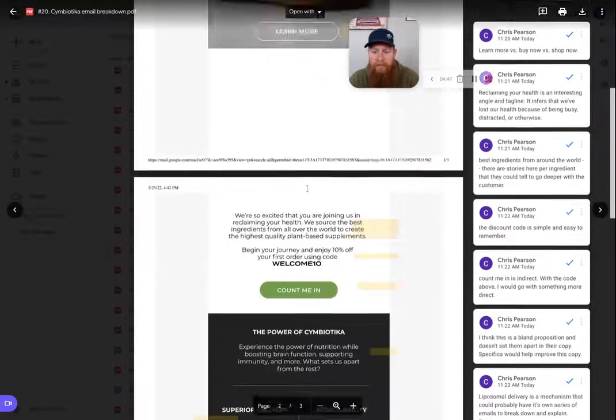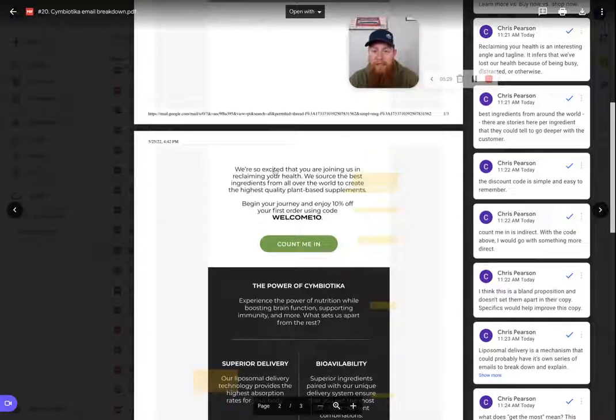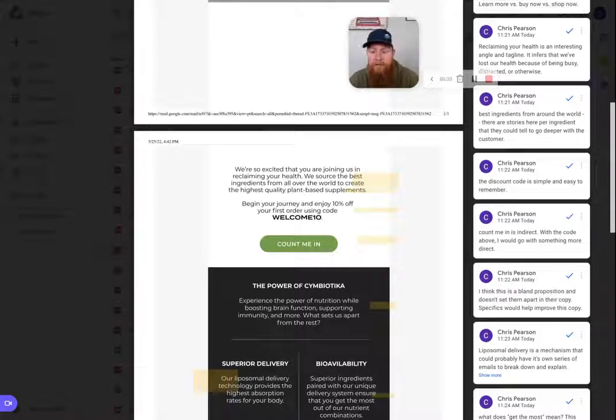Moving down below that image, we have the copy: "We're so excited that you're joining us in reclaiming your health. We source the best ingredients from all over the world to create the highest quality plant-based supplements." As I've said before, being more specific is typically the best approach. "Reclaiming your health" is an interesting angle — but what does that actually mean? Maybe your health got away from you because you're busy, you've got kids, you're traveling, or you've had health issues. The more specific that phrase can be, the more you're going to get people to connect with it emotionally and mentally.